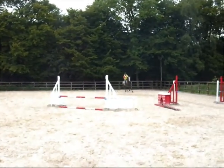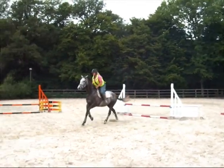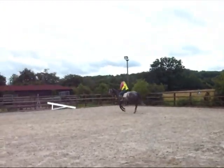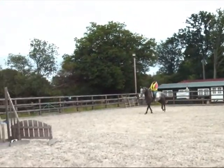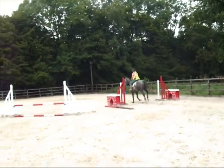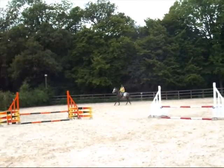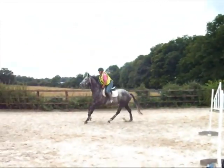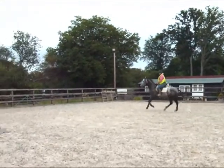We're just doing our course of four or five jumps that we put together over the lesson. It's coming into a one-stride double, coming round to a gate — she's just jumped one time before — and then coming round to the orange fence, which is a small upright.